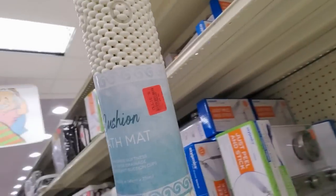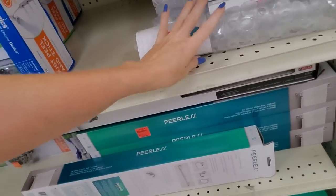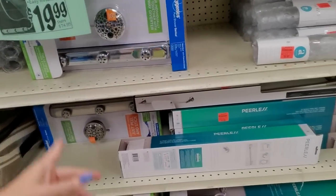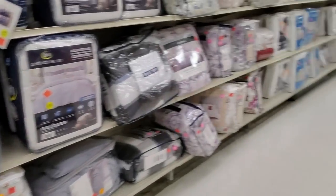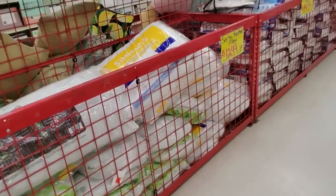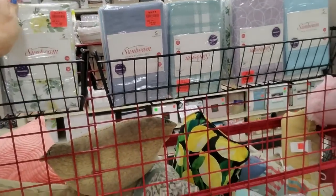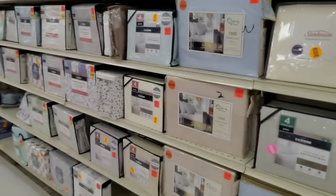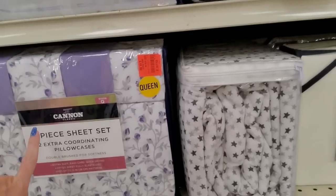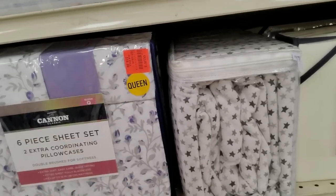We have little non-slip bath mats. You can also get shower heads here — actually, I think the one I have right now came from Ollie's. It's a Delta rain shower head — I love it, I got it here. They have pillows and cute little pillowcases with little flowers on them. They have sheet sets too. You can get this Canon six-piece sheet set with two extra coordinating pillowcases for only $19.99.